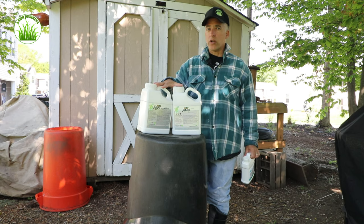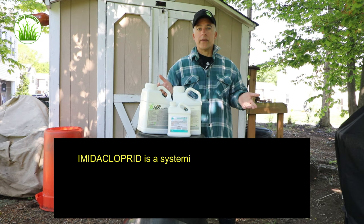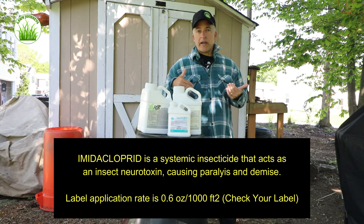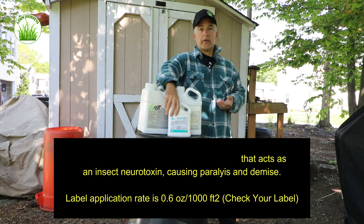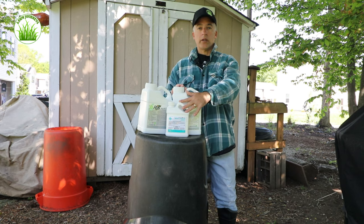Getting to the imidacloprid: the recommended application rate is 0.6 ounces per 1,000 square feet, so that's not a lot. For 4,000 square feet out of my backpack sprayer, I'm looking at basically two and a half ounces of material in four gallons. I'll do my application and then water it in with up to a half inch of water to get it into the ground and activate it — I'll be running my irrigation system today and I'm expecting some rain possibly tomorrow.